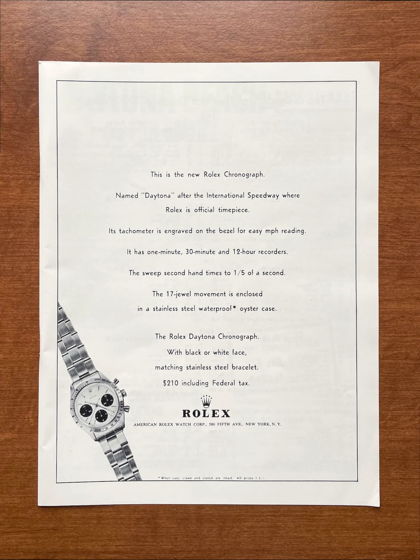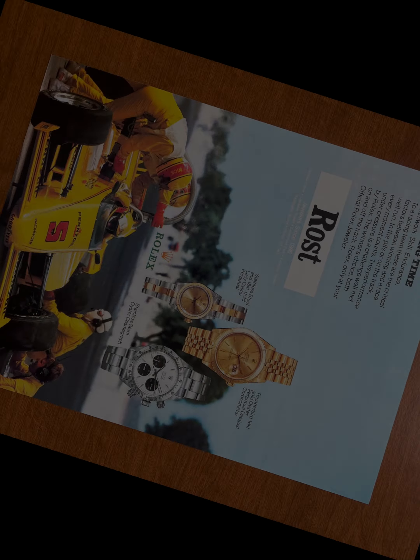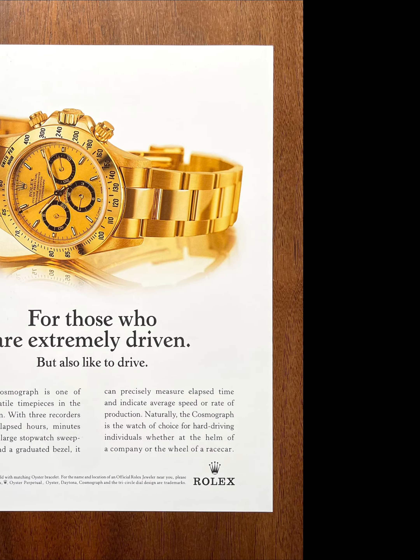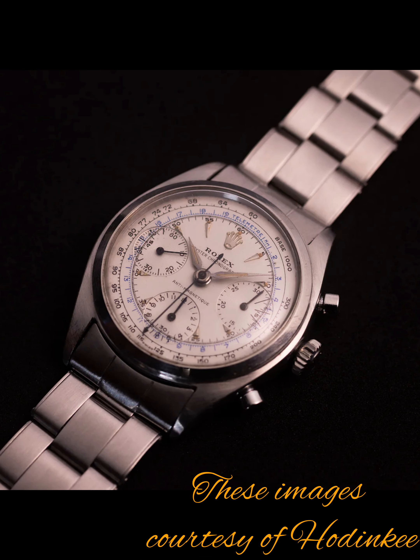Looking back at the interesting history of the Daytona — sumptuously lined with some of the most iconic vintage watches of all time — Rolex released the Oyster chronograph reference 6034 back in 1950, 73 years ago. That's three years before the first Submariner and Explorer, and four years ahead of the GMT Master. Thanks to Hodinkee for their great content, which I've leveraged for photos of some of these rarer vintage models.